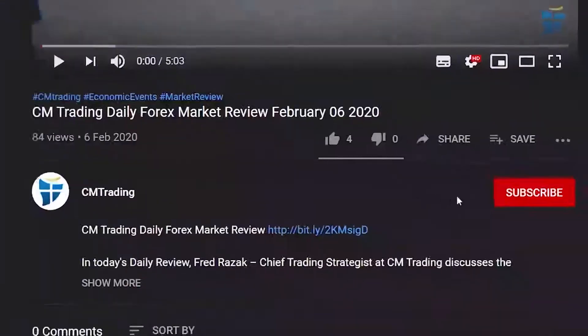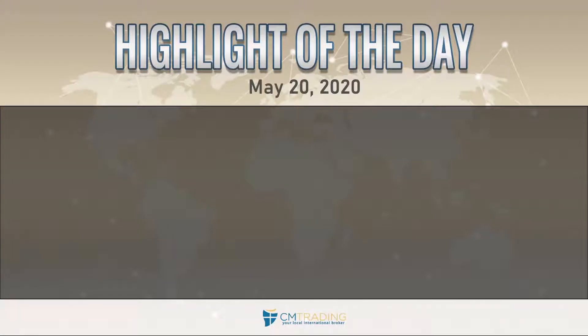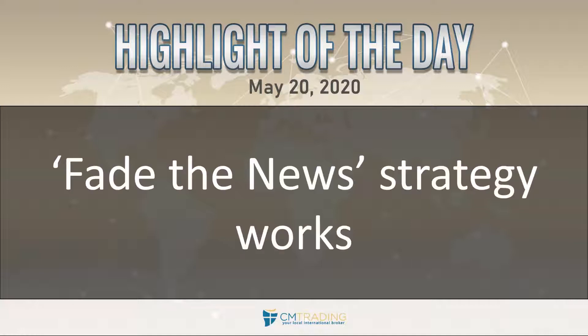If you'd like to see more of our videos, hit the subscribe button to stay on top of the market news. Good morning traders, welcome to today's market review. This is Fred Rizak at CM Trading, today's May 20th, 2020, Wednesday morning. Looking at the highlights of the day: fade the new strategy works — we're going to show you what we're talking about in just a second.